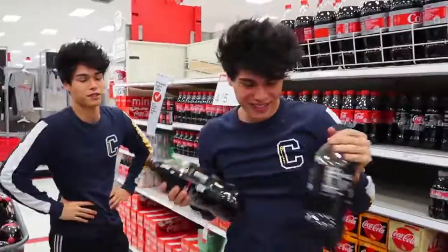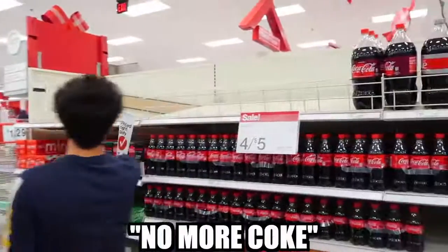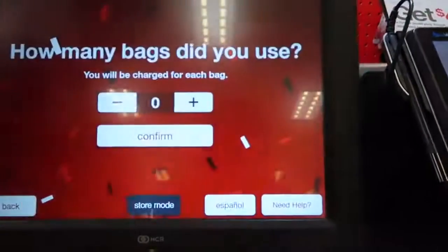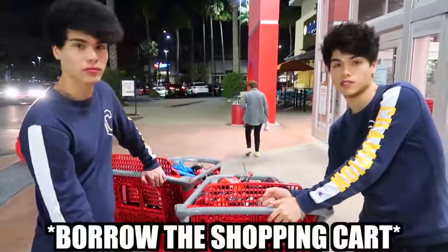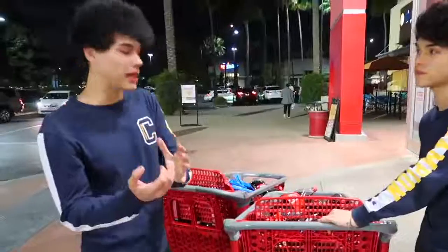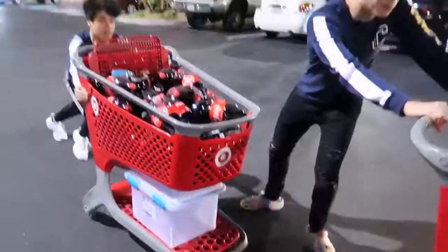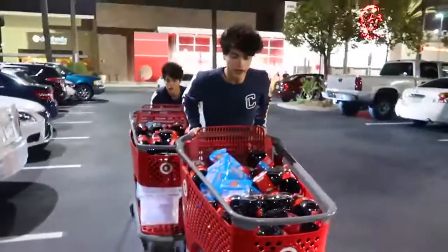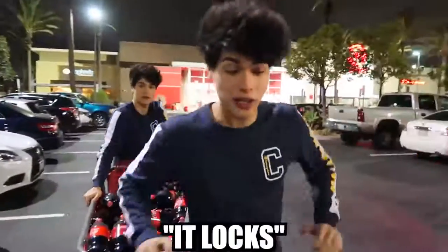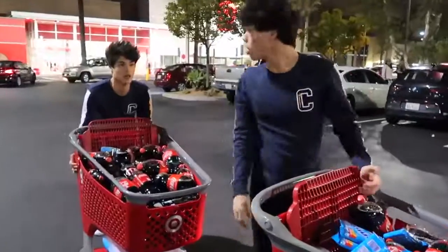We cleared every single shelf — there's no more Coke here. It came to 168 dollars. We're probably gonna have to borrow the shopping cart to get it to the car. Apparently some shopping carts have a mechanism where if they exit the store within a certain number of feet, the wheels lock and it will not move. How are we gonna fit this in our car now?